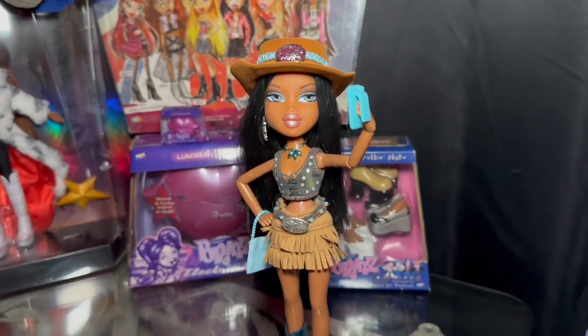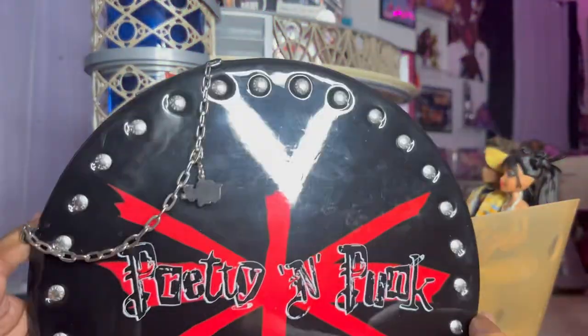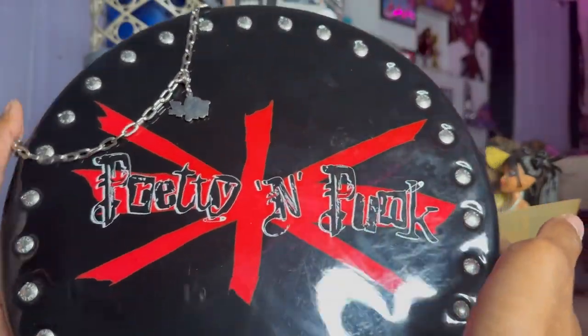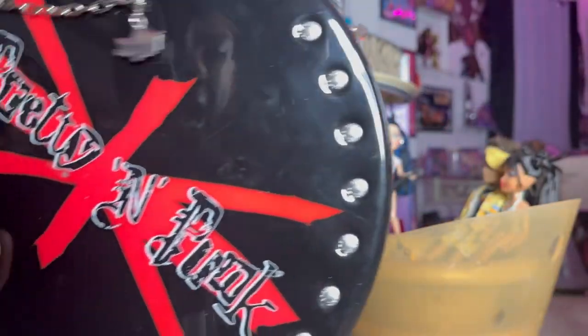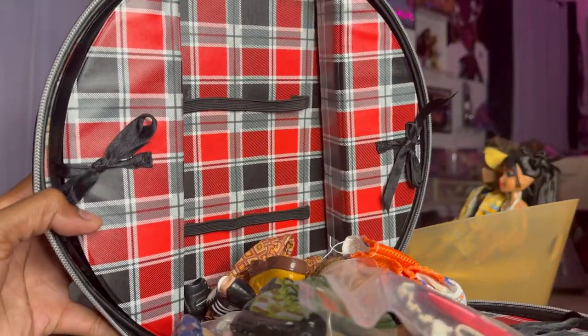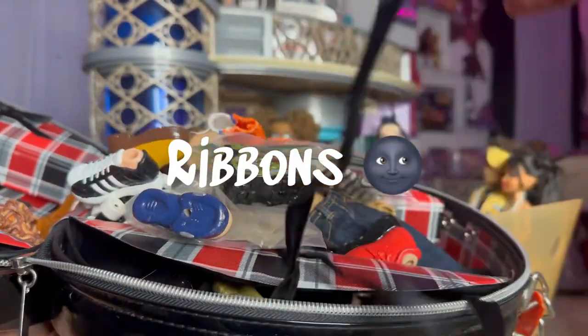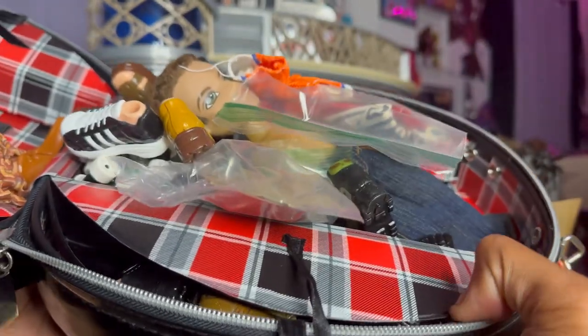And last but not least is B. Bratz Sasha, re-bodied on the Movie Stars Sasha body. I completely forgot that I have this. This is one of two Pretty N' Punk travel cases for your dolls — this is the one I keep. I actually keep my boy dolls and boy shoes in here. It has a little middle compartment that holds up to four Bratz dolls, two on each side. And then these little bows open storage where you can keep smaller accessories like shoes, purses, and hats.